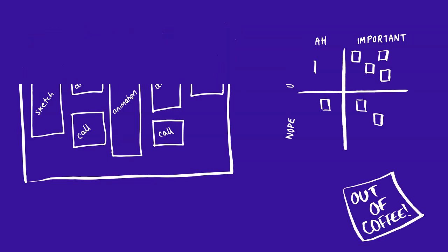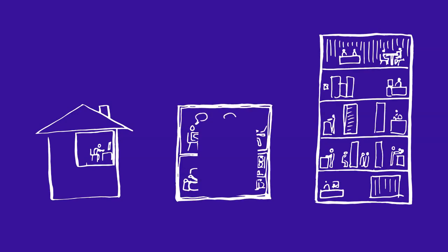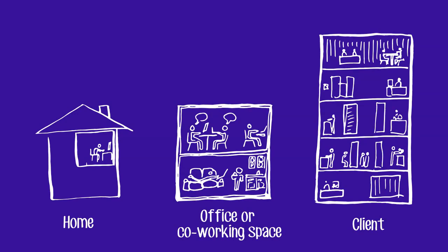Design work is usually done remotely, so you can work from home if you want to, although quite a few prefer to rent an office.